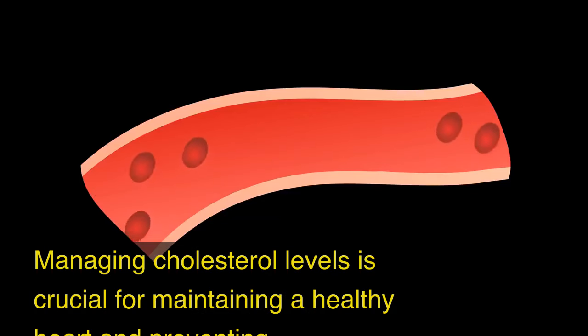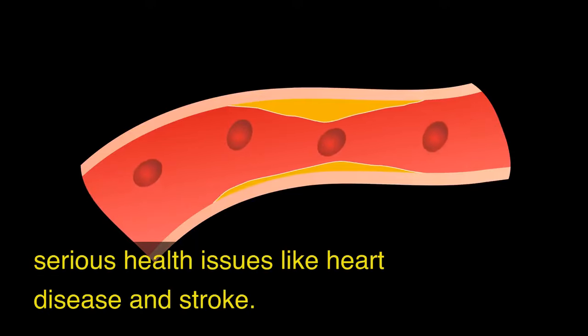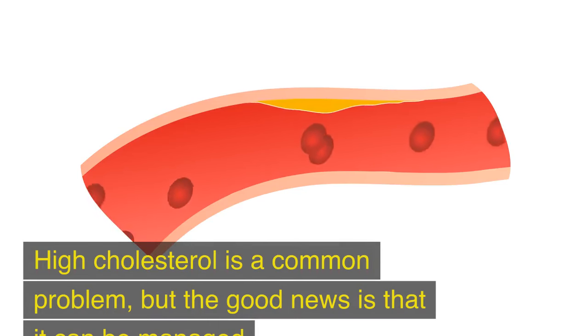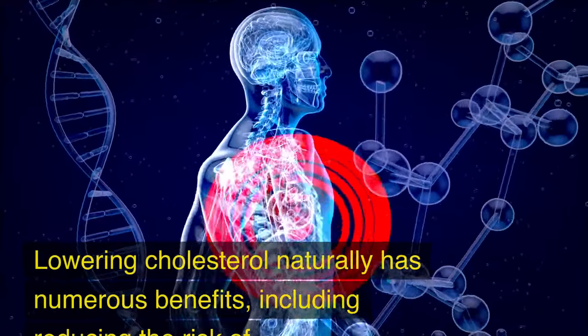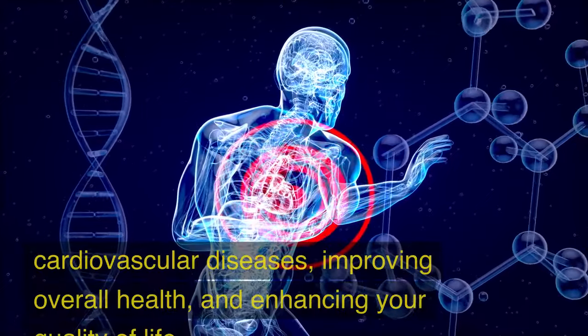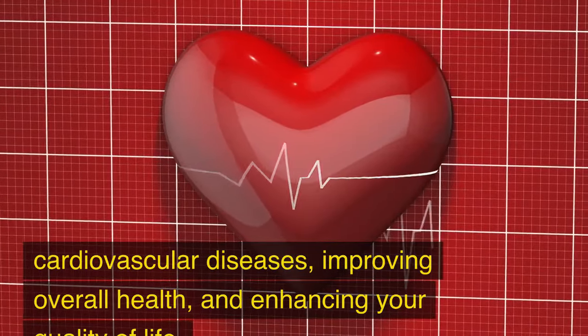Managing cholesterol levels is crucial for maintaining a healthy heart and preventing serious health issues like heart disease and stroke. High cholesterol is a common problem, but the good news is that it can be managed effectively through dietary choices. Lowering cholesterol naturally has numerous benefits, including reducing the risk of cardiovascular diseases, improving overall health and enhancing your quality of life.